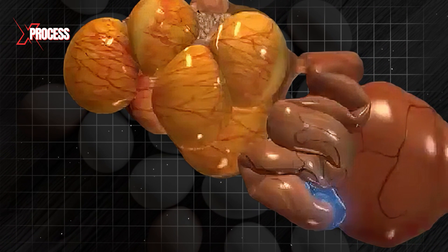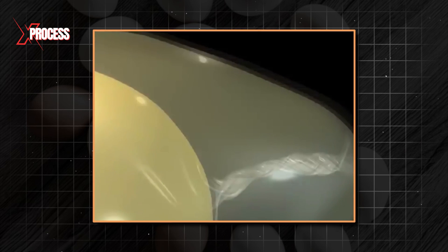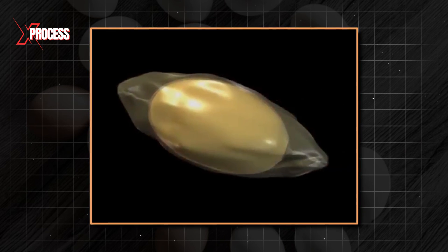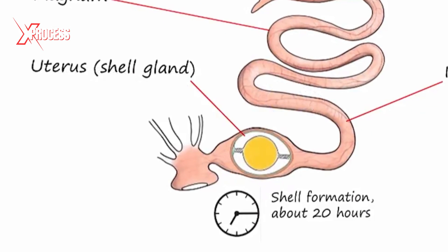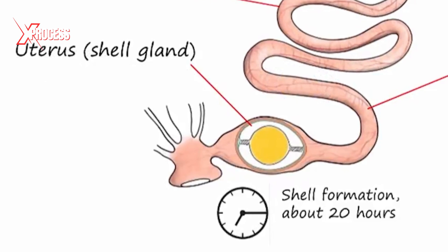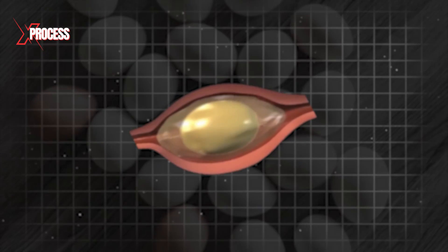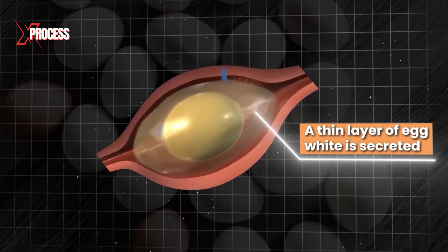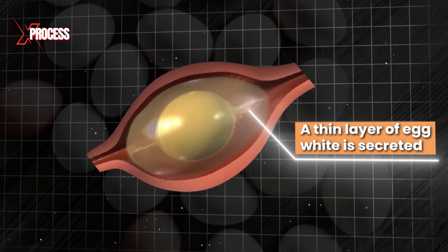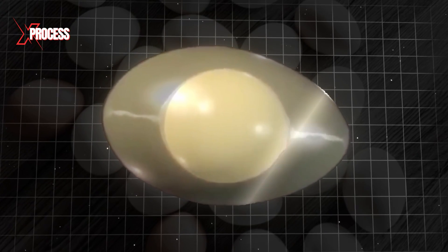Subsequently, the yolk and egg white pass into the isthmus, the next section of the oviduct, where the shell membranes are deposited. These thin layers of protein gently envelop the egg white covering the yolk, forming a structure that gives the egg its characteristic firmness. Then, the partially formed egg advances to the final part of the shell formation process, where in approximately 20 hours, the protective eggshell structure is completed. At this stage, a thin layer of egg white, mainly water, is secreted, which moves through the two shell membranes into the more concentrated egg white surrounding the yolk. This process gives the egg its characteristic shape and tightens the shell membranes around it.